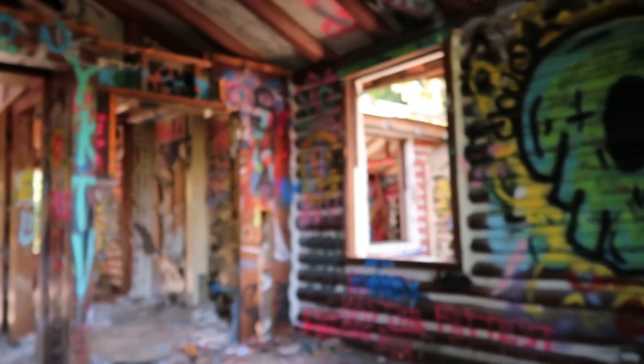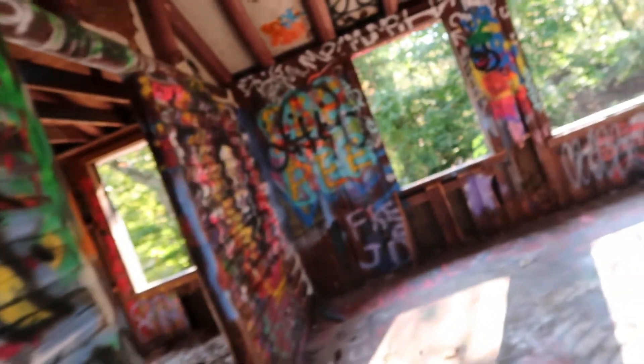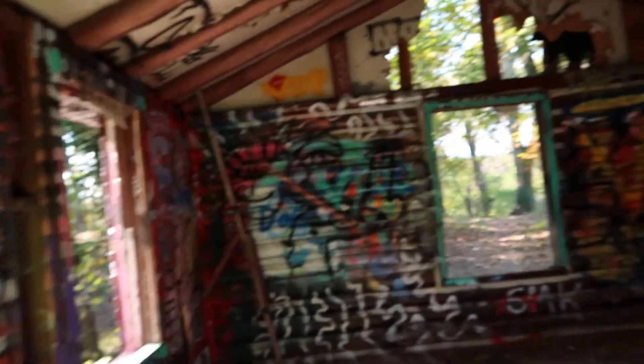What do you guys think? Pretty neat, huh? A little bit of graffiti all over it to explore a little bit here. I like coming across things in the woods — keeps things interesting, you know?